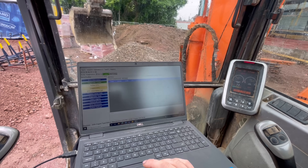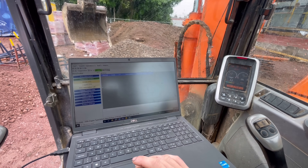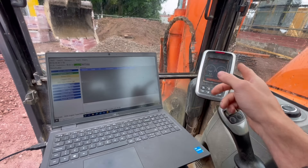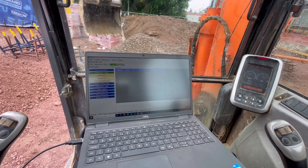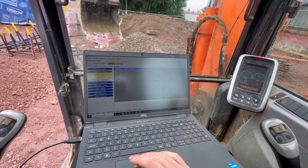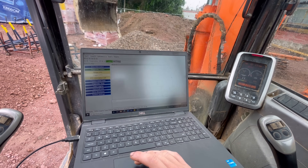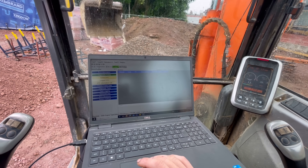The engine management light is on now - active code. But I've still got nothing showing on the diagnostic tool. How can I have an active code on the dash and not an active code on here? I'll disconnect and reconnect and see if it comes back.